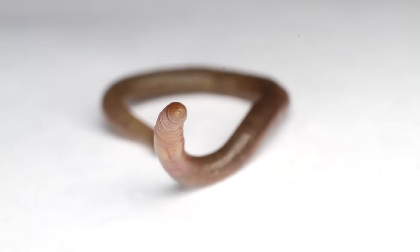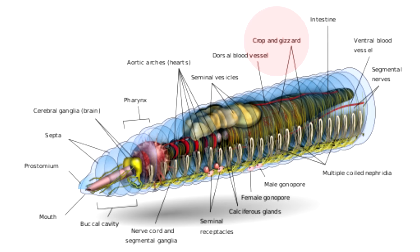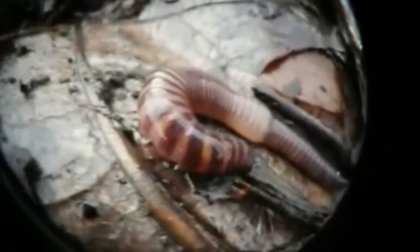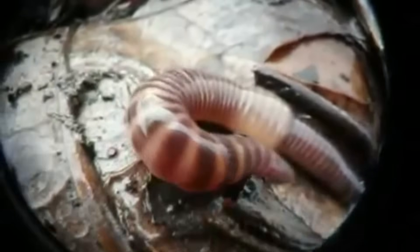Although they don't have eyes, they do have light-sensitive tissue on their head. They also have a gizzard which contains stones that they've eaten to help break up their food. Earthworms do not have lungs, but they do have blood which is pumped throughout their bodies via five pairs of aortic arches, which act similar to a human heart.